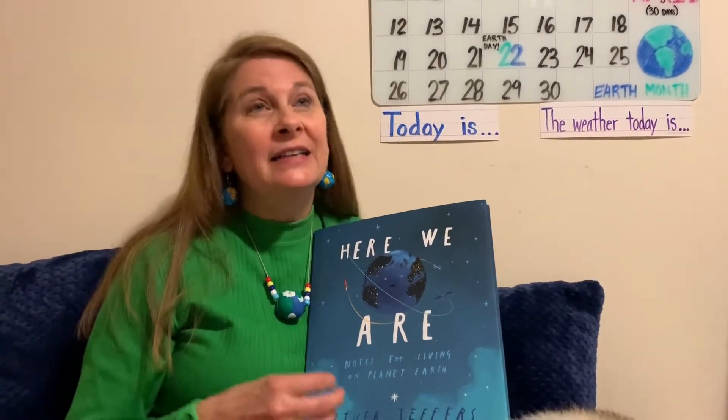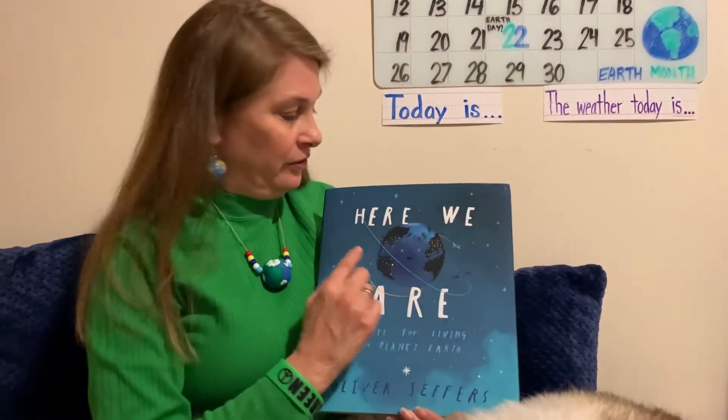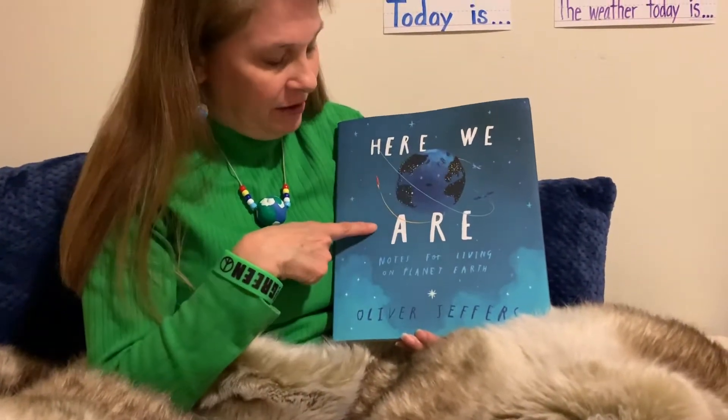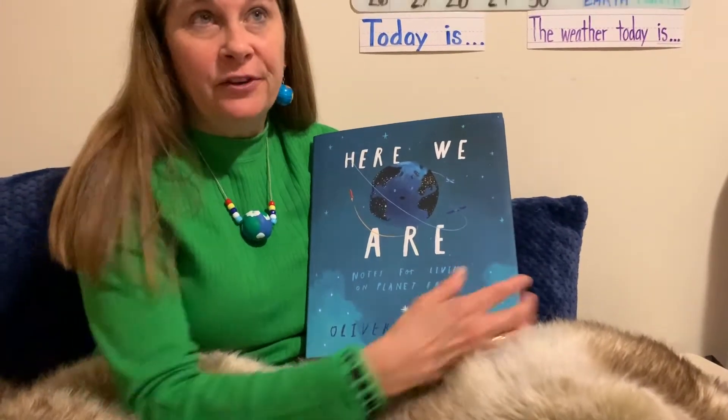All the kindergarten teachers have given you fun projects and activities, other books, all kinds of fun things having to do with the earth. So settle in and here's my book. Here we are. Notes for Living on Planet Earth by Oliver Jeffers.